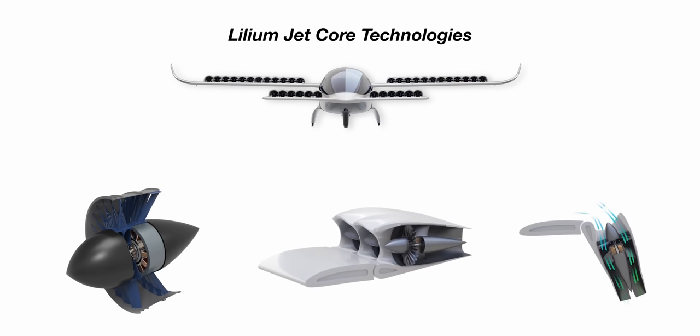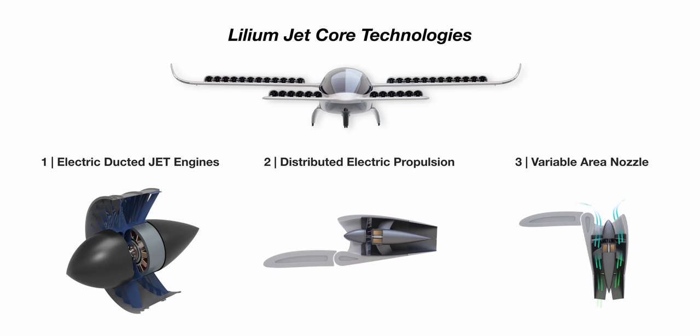In this video, I will go over the three key innovations that make this technology truly impressive and technically sound. This is the engineering behind the Lilium jet.